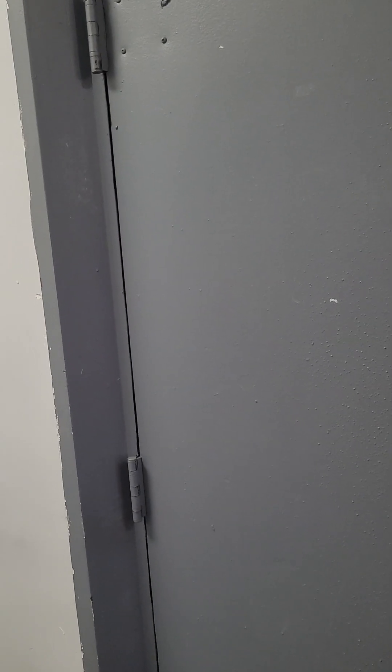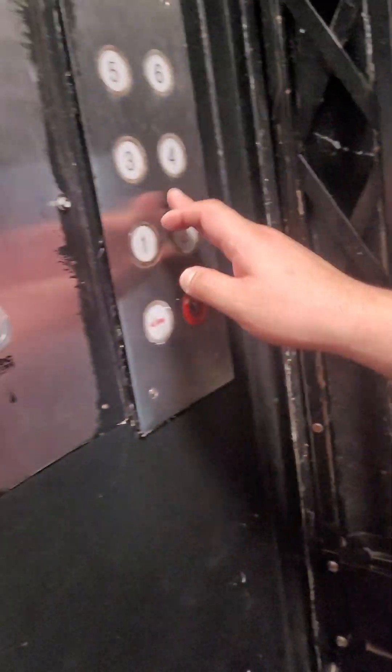Here's the elevator. This is the only elevator in the building. It's a good-sized elevator. If things don't fit in here though, you will have to take them up the stairs.